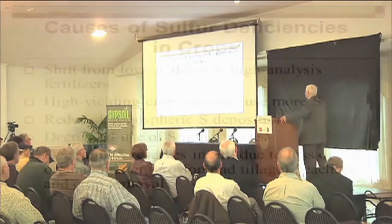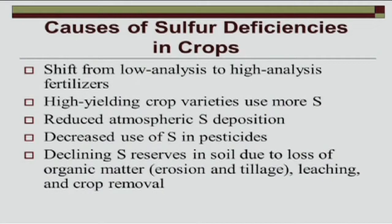There are several reasons for sulfur deficiencies in crops: the shift from low-analysis to high-analysis fertilizers, higher-yielding crop varieties removing more sulfur every year from the soil, reduced atmospheric sulfur deposition, decreased use of sulfur in pesticides, and declining sulfur reserves in soil due to loss of organic matter.